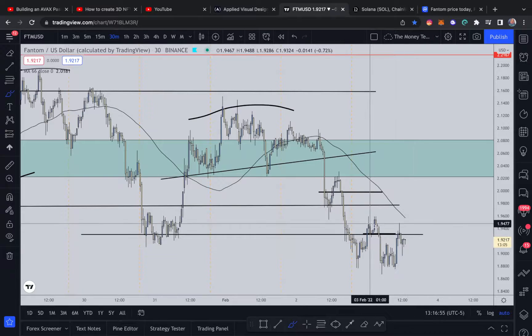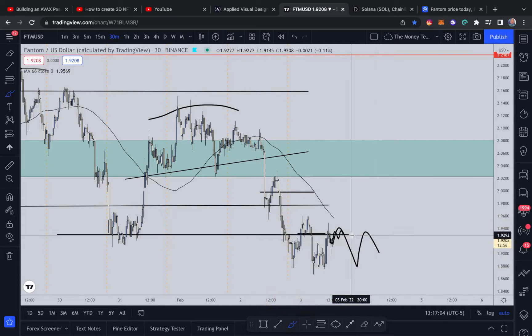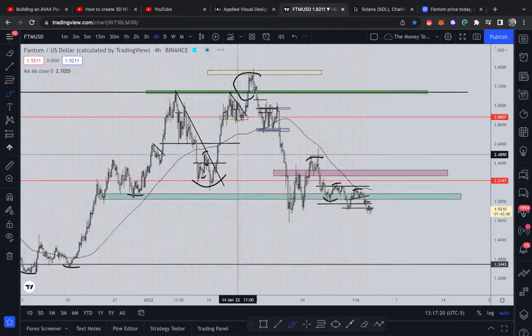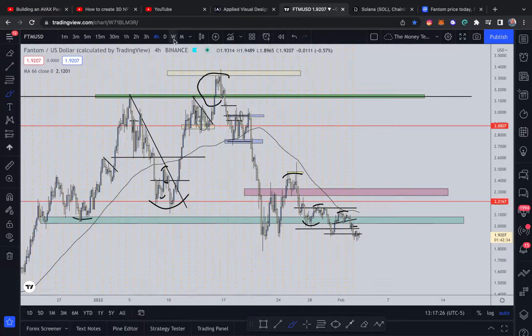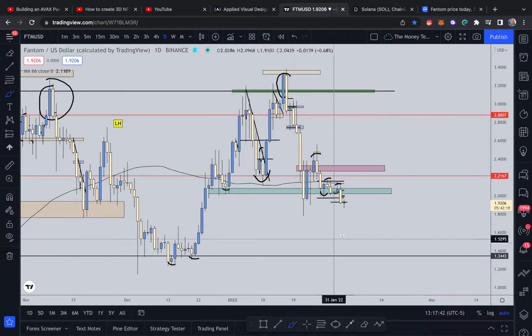Right now we're just waiting, because we see prices came back and tested this level. A couple of things can happen: price could continue moving sideways, or price can find resistance and then continue on to the downside — which may be a bit more probable, since if you look at the higher time frame we are in a downtrend. That direction will become a bit more clear after today's daily candle closes.